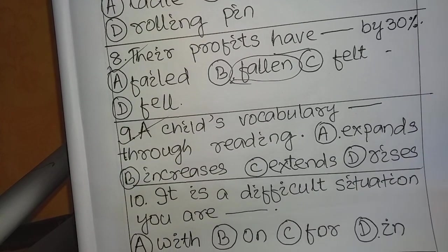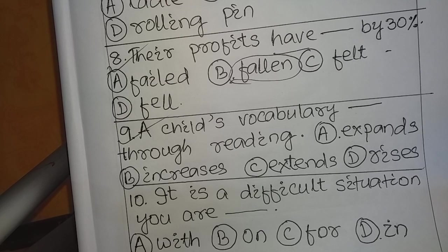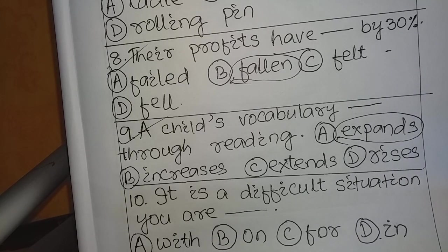Question number 9: 'A child's vocabulary ___ through reading.' Options: A. Expands, B. Increases, C. Extends, D. Rises. All options may seem correct, but you should carefully consider the answer before confirming it, as there is a chance of minus marking. The right answer is A: Expands. 'A child's vocabulary expands through reading.'